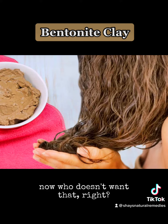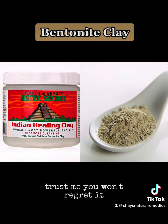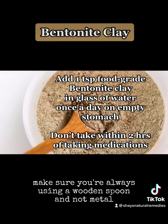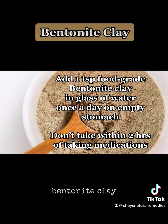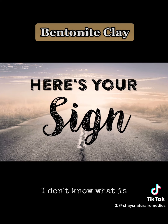So go ahead and toss those carcinogenic shampoos and use this instead — trust me, you won't regret it. A few key notes: make sure you're always using a wooden spoon and not metal, because it will minimize the effects. And ensure that it is food-grade bentonite clay and lead-free. If this isn't your sign to go get some, I don't know what is.